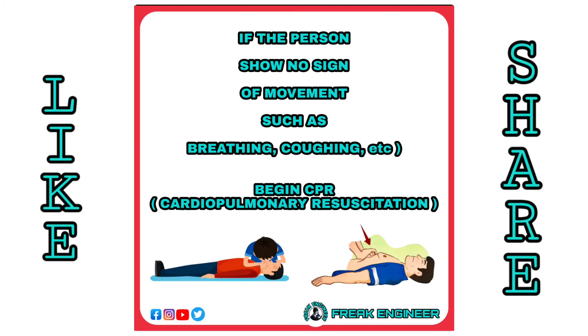While waiting for medical help, if the person shows no sign of movement such as breathing or coughing, then begin CPR.